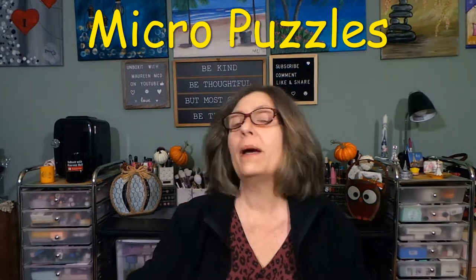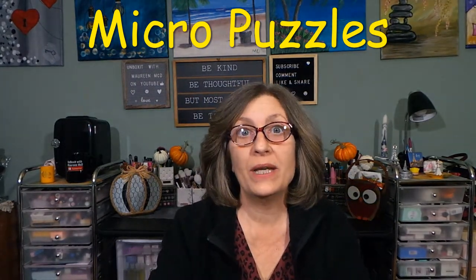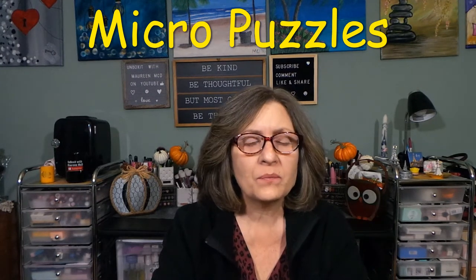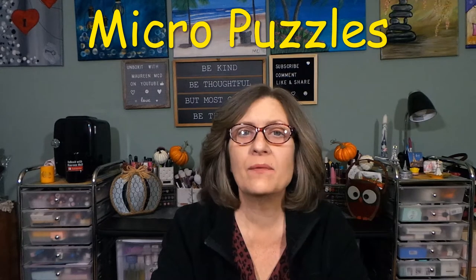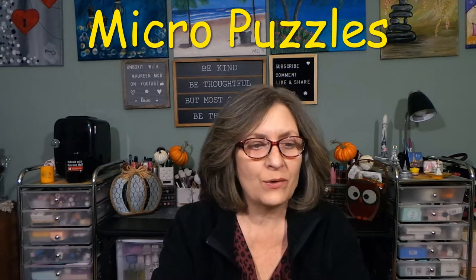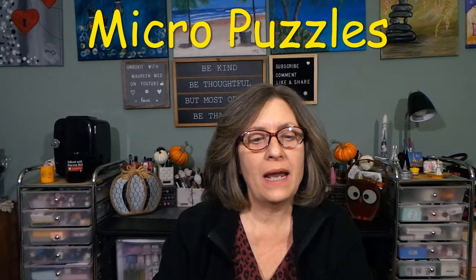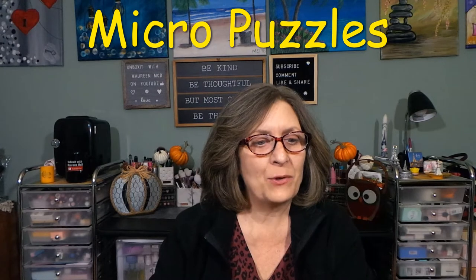A little bit about Micro Puzzles before we get into this. Every month, they send two exclusive Micro Puzzles and some fun accessories centered around the box theme, all for $22 a month. This month's theme is Trick or Treat, and the House Puzzle has a special surprise, so I'll be interested to see.